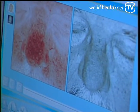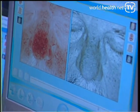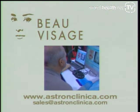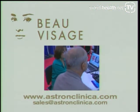If you'd like to know more about Beau Visage, we have a website: www.astronclinica.com, or you can email us at sales@www.astronclinica.com.